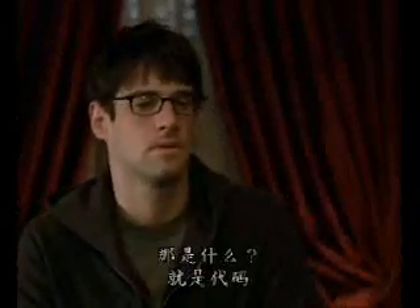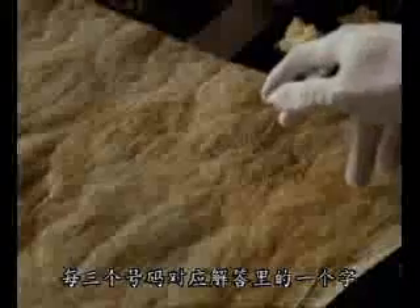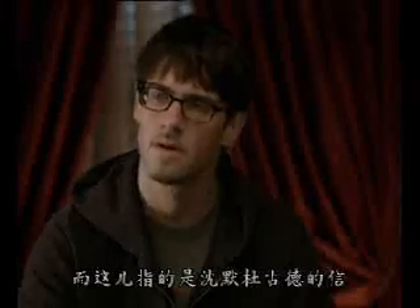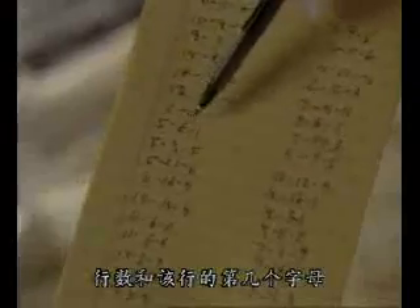It's an Ottendorf cipher. That's right. What's an Ottendorf cipher? It's just codes. Each of these three numbers corresponds to a word in a key — usually a random book or newspaper article. In this case, the silence do-good letters. So it's like the page number of the key text, the line on the page, and the letter in that line.